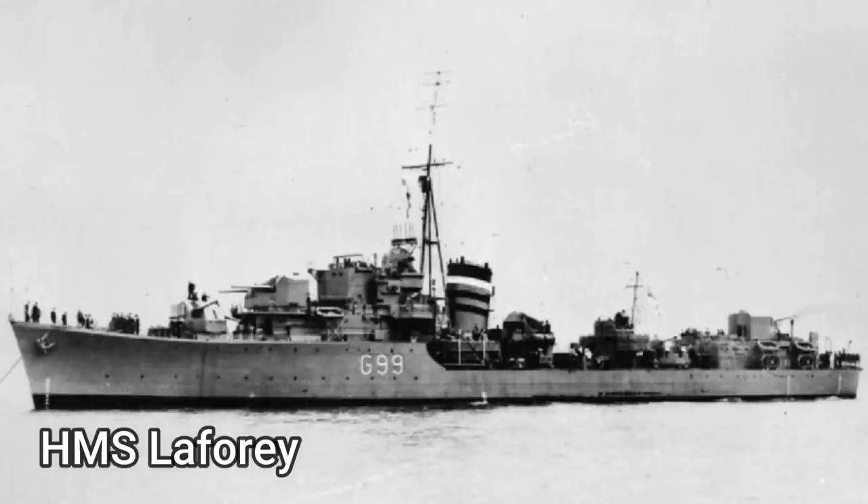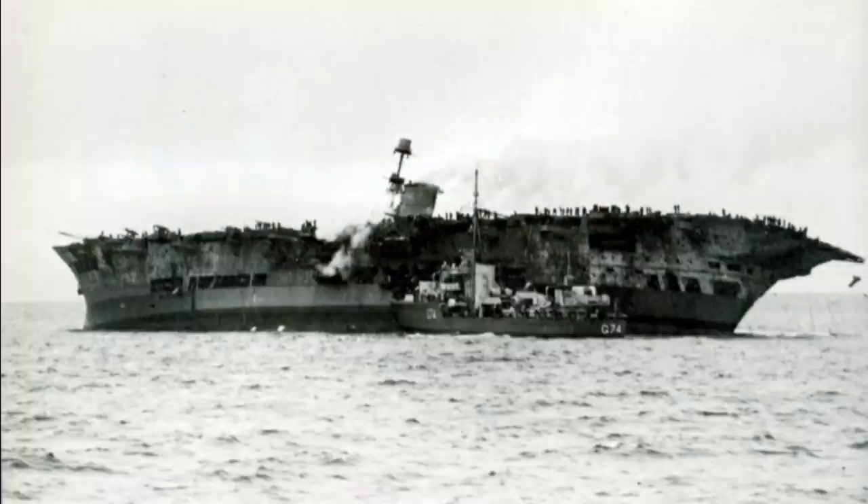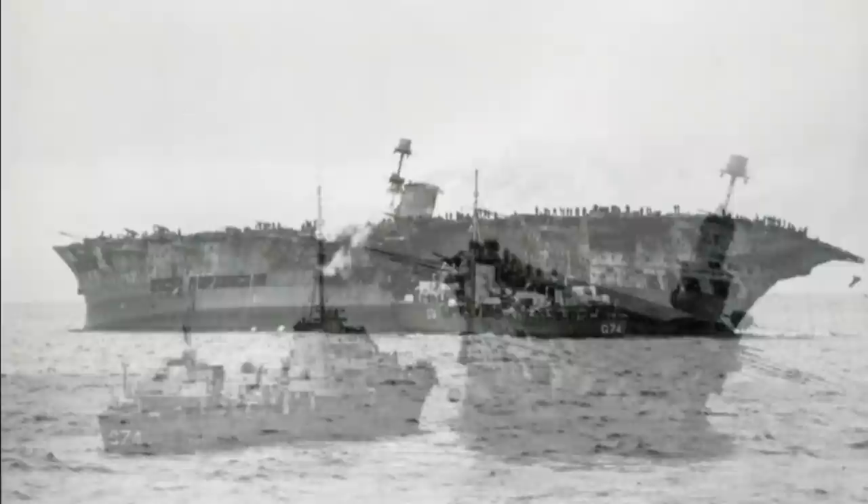The destroyer HMS Laforey came alongside to provide power and additional pumps, while Swordfish aircraft from Gibraltar flew overhead to supplement anti-submarine patrols. A tugboat, HMT Thames, arrived from Gibraltar at 20:00 hours and attached a tow line to Ark Royal, but by now the flooding had caused the ship to list more severely, and rising water had reached the boiler room floor that ran the whole width of the ship, forcing a shutdown of the restored boiler.